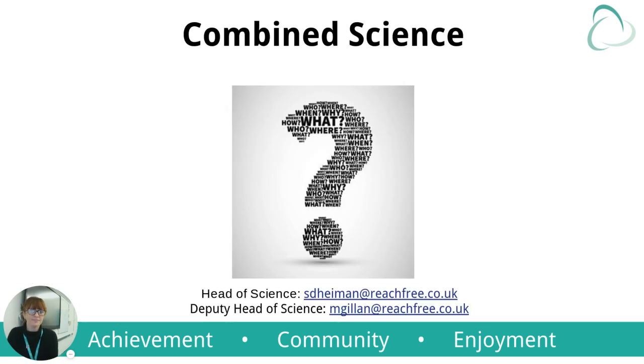Thank you for listening. This has been the Combined Science course which all students will take unless they opt for triple. If you have any questions, both myself and Ms. Daemon's emails are at the bottom of the screen. Feel free to contact us.